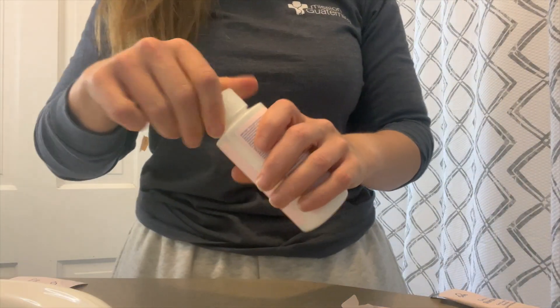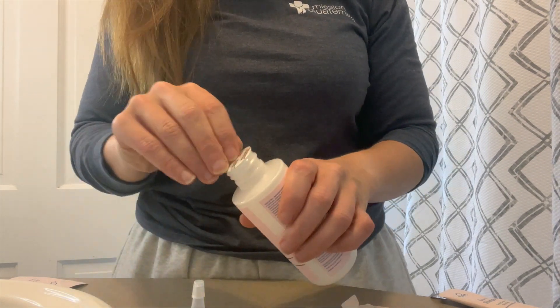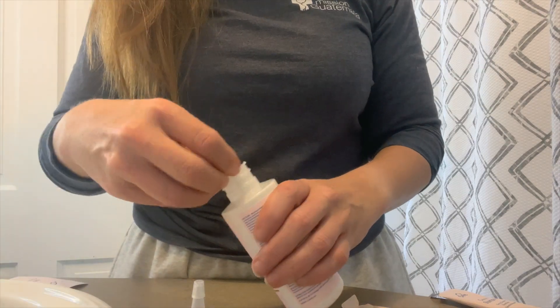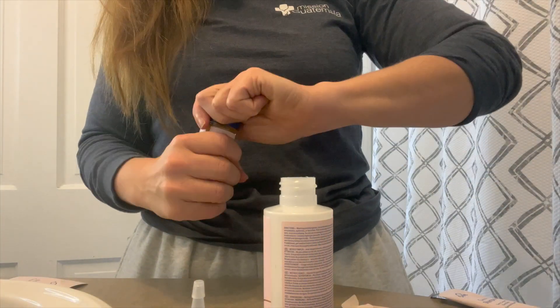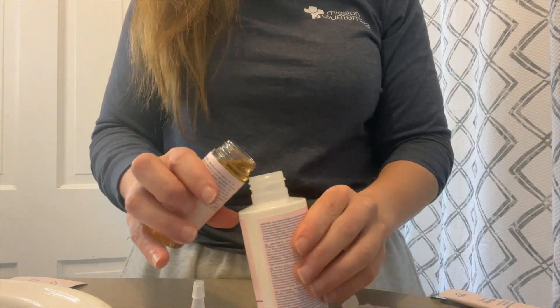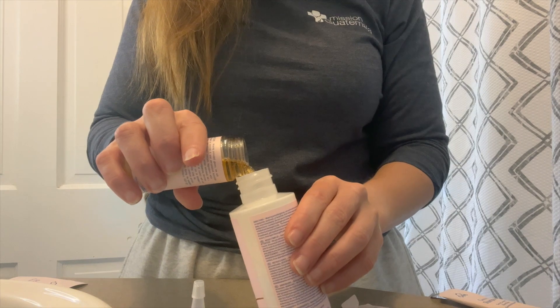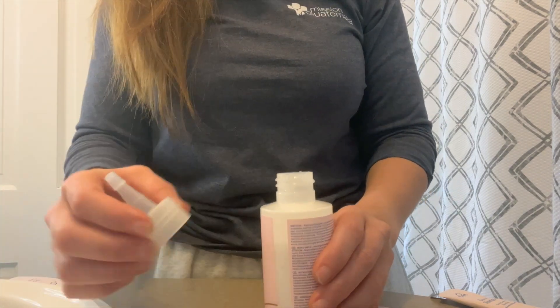I always do the section that has the most grays first because I want that color to sit there as long as possible. Next up, we're going to mix the color. What I love about e-salon and similar services is that you don't have to weigh your developer. It used to be that if you wanted to use salon products at home you would need a scale, measure out your developer, measure out your color — this is super simple compared to that.